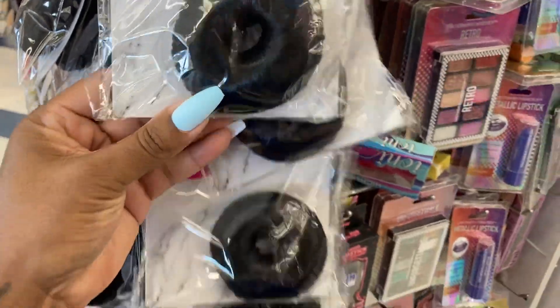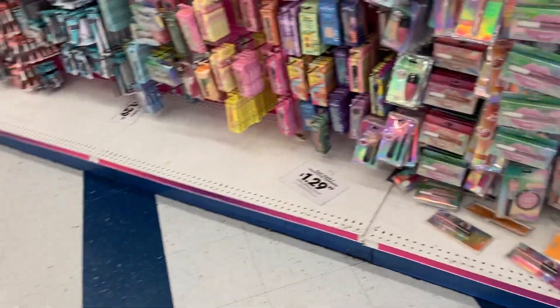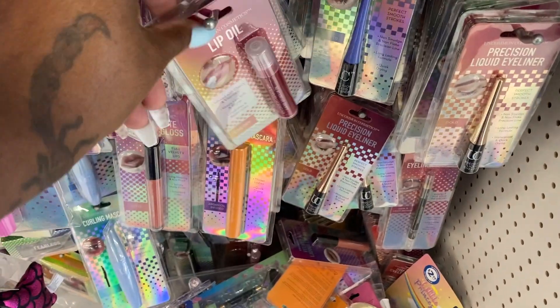Oh, they got the little bun — you used to put that on top of your hair and put your hair over it to make your bun bigger. They still sell those! Oh look, they got nails. These are cute, it's a pink. They got lip oil here, let me see this.